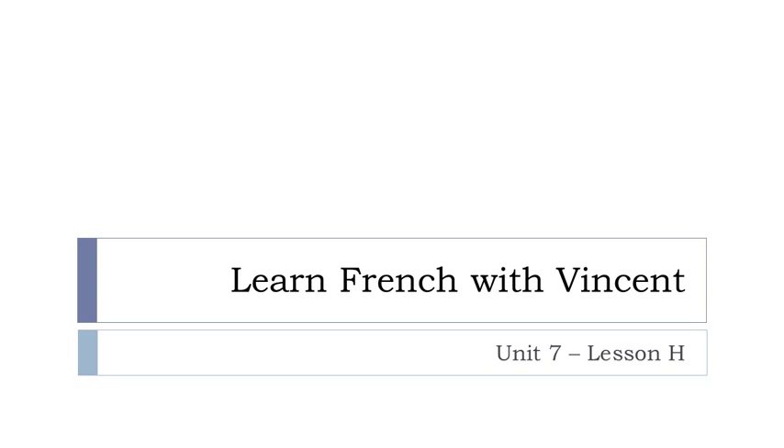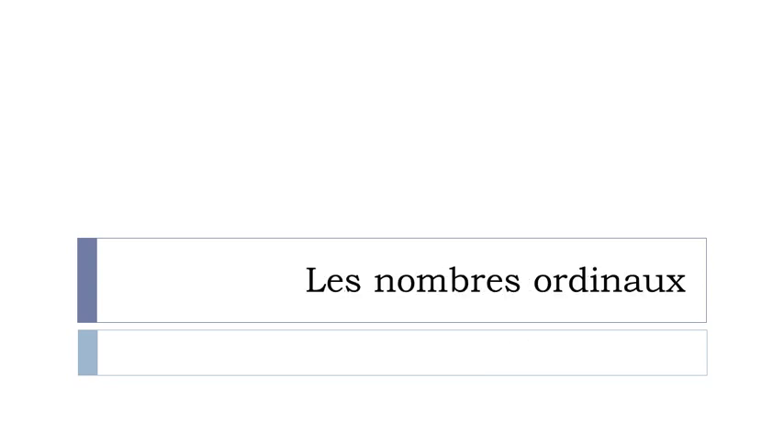Bonjour à tous and welcome to Learn French with Vincent. This is Unité 7, Leçon H. In this lesson we'll discover together what we call les nombres ordinaux.